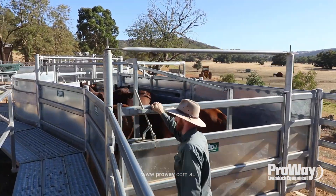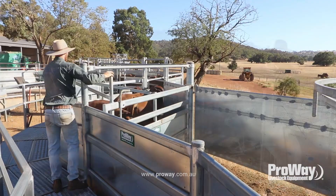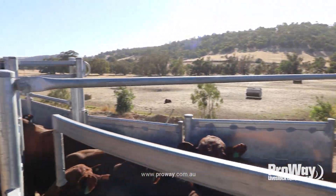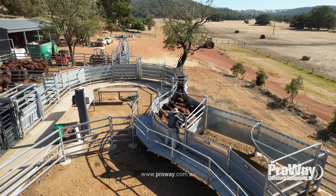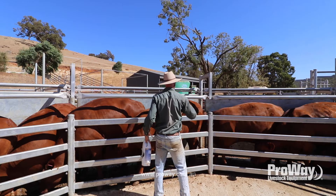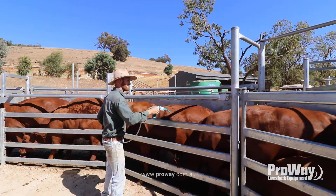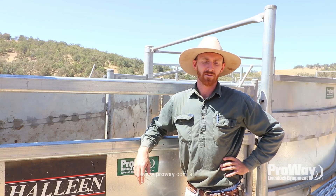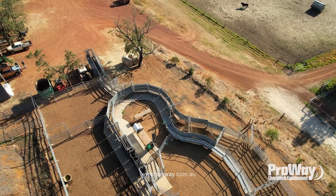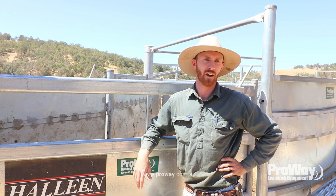Going on behind us, we've got a bugle that feeds all the cattle up straight into the raceway, which is a nice big semicircle to follow them around. We can stack, depending on the size of the cattle, but on average about 15 head in there to drench, vaccinate, or whatever you're doing. The load out and load in design we've done with ProAway has been fantastic — with that same bugle, we can switch one single gate and the operation suddenly changes to bring cattle in or out.